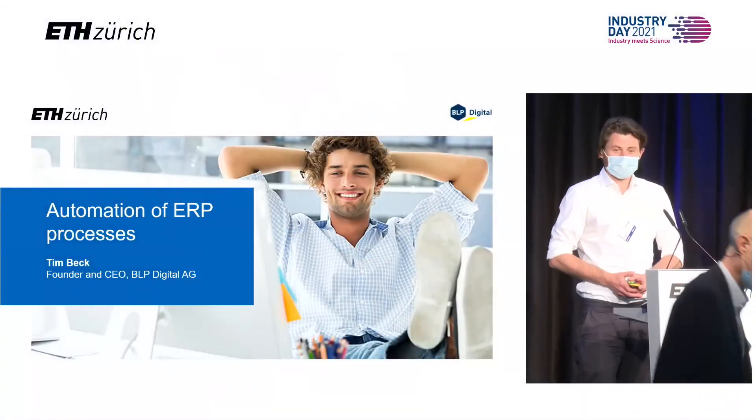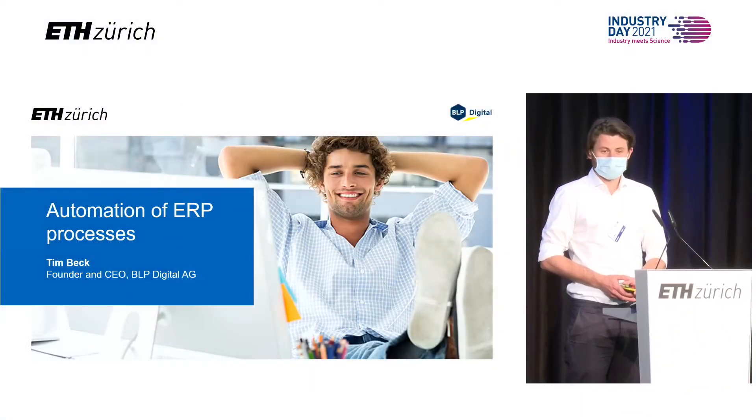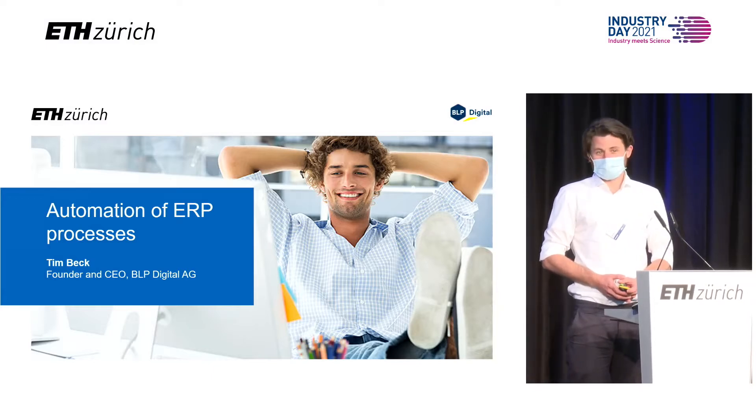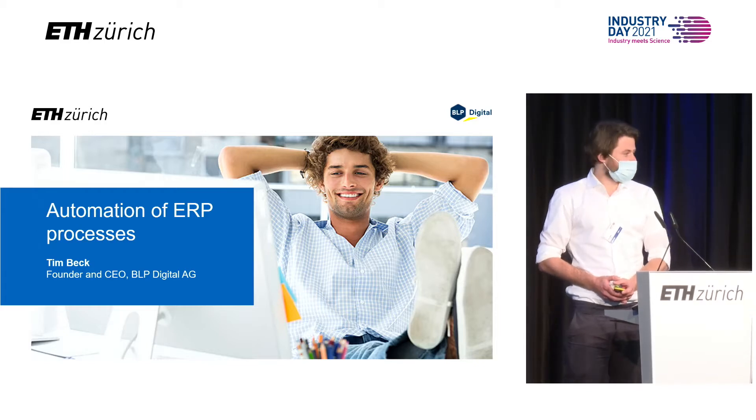Thanks a lot for calling us top. We try to keep up to the reputation. We're automating ERP processes for over 100 companies already, and I'm very happy and also a little bit proud to show you today how we do that.